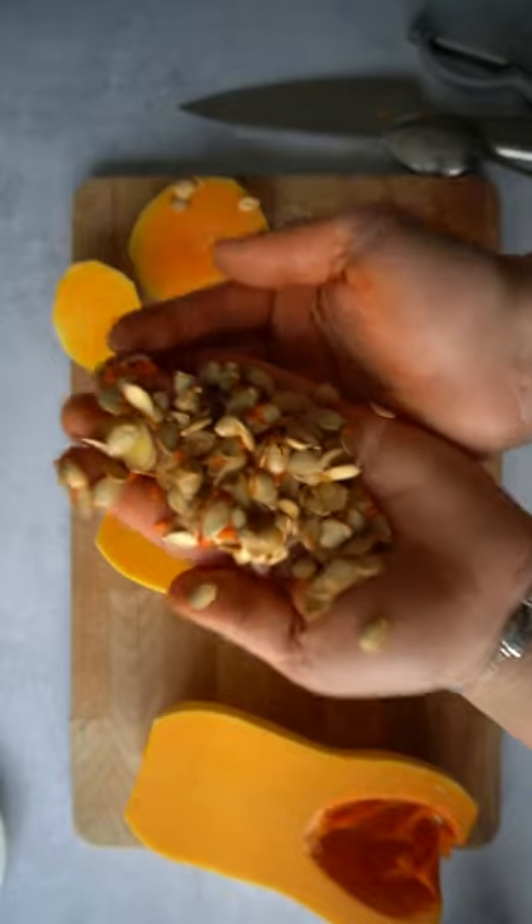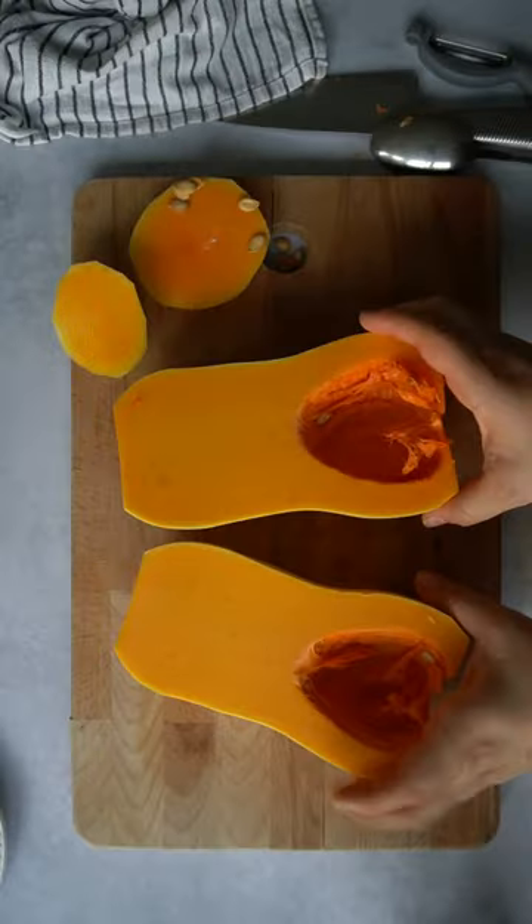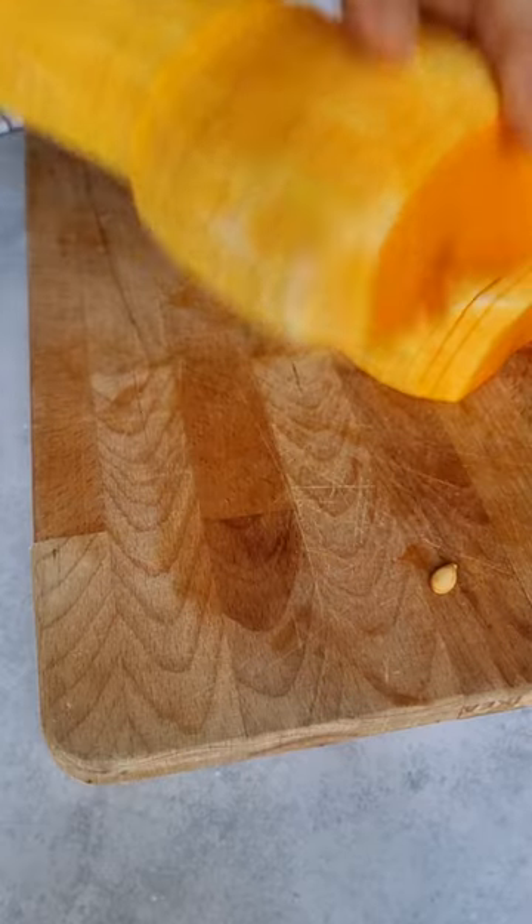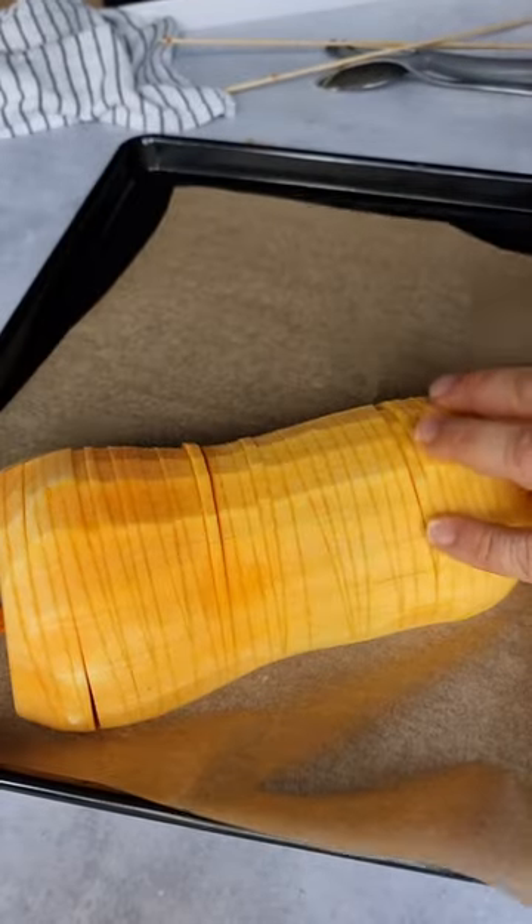After peeling and cutting them open, I scooped out all the seeds and saved them so I could sow them in spring and grow a field of butternut squash. Just kidding, but a handful of them would be beautiful.